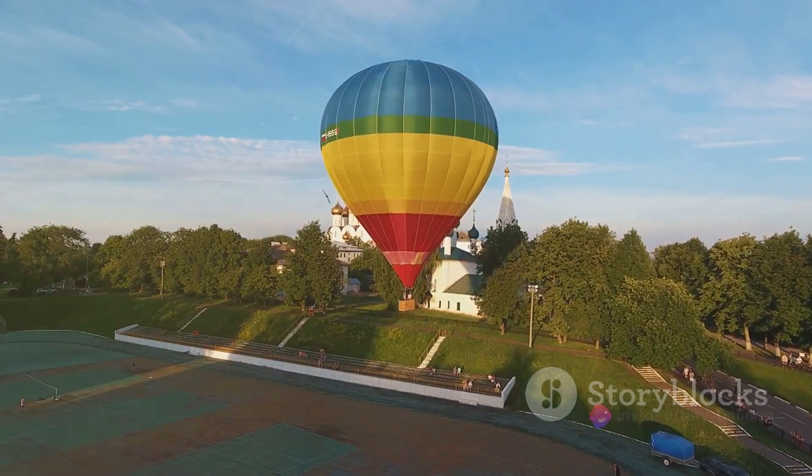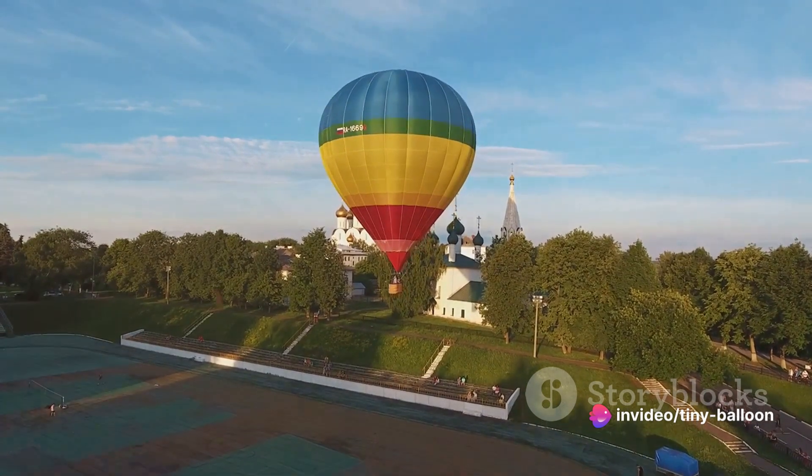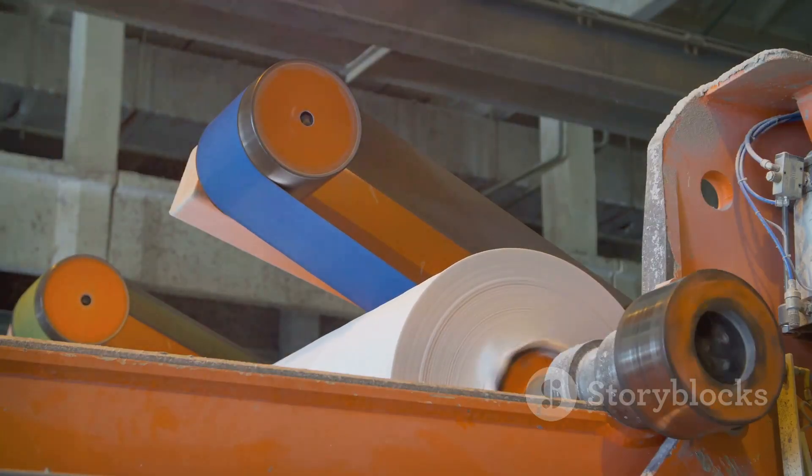The Montgolfier brothers, hailing from a family of paper manufacturers, ingeniously used their knowledge of paper to build a lightweight yet sturdy balloon. They filled it with hot air, which, being lighter than the surrounding cooler air, caused the balloon to rise.